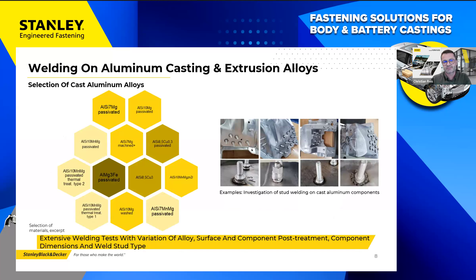Before showing selected welding test results, I'll give an overview of cast aluminum alloys already tested. The alloys differ in range — from new alloys for very large cast structures often containing a relevant proportion of copper, to alloys differing in post-treatment conditions. We have analyzed heat-treated and non-heat-treated alloys and looked at different surface conditions. This illustrates the extensive knowledge we have built up for the weldability of all these materials.